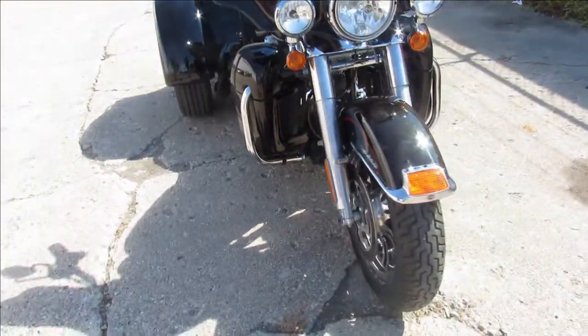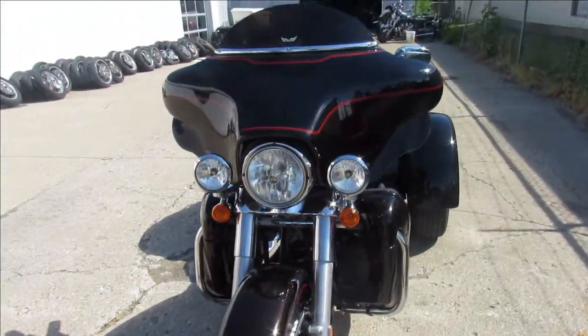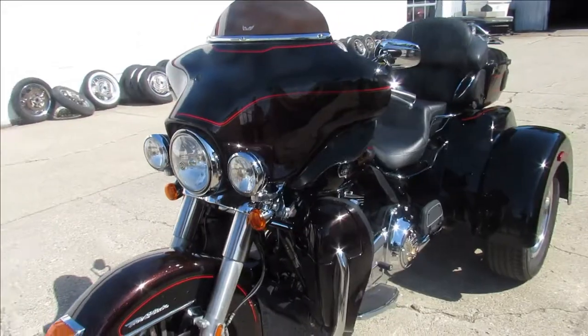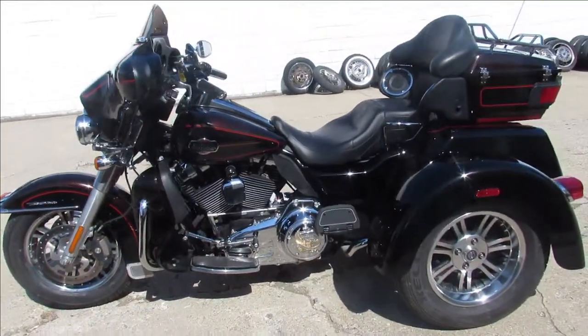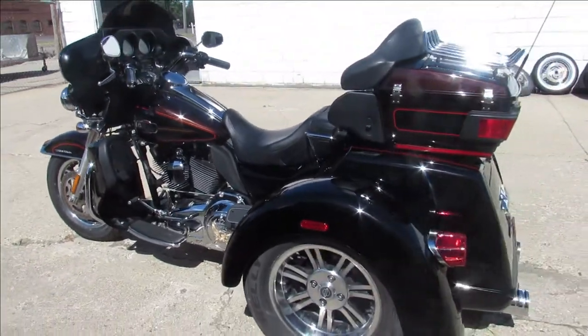This one here — 2011 Harley-Davidson Tri-Glide for sale. Nice clean trike. It's got Screamin' Eagle dual exhaust, just serviced at the dealership, inspected, all the fluids have been changed. This one is ready to go.